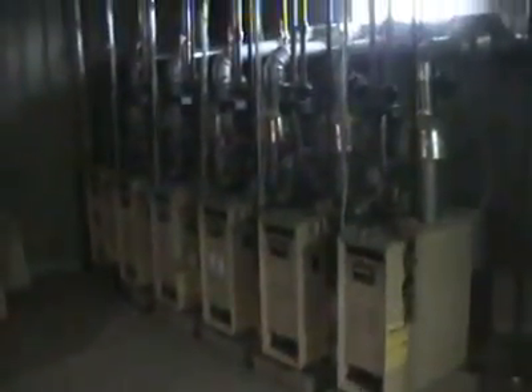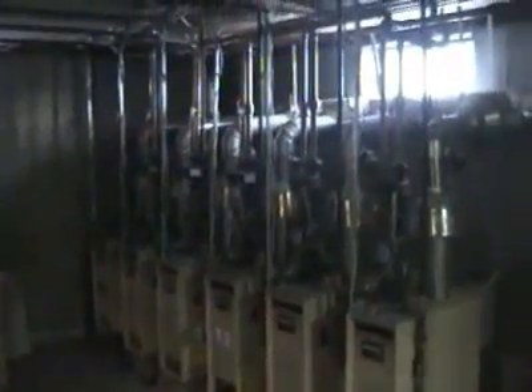Here we are in the basement of the building, in the furnace room. Each apartment has its own individual natural gas fired furnace — very high efficiency, very energy efficient, and very cost effective. There's also one central hot water heater for the hot water needs of the building. And that is it. Thank you for visiting.